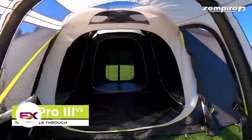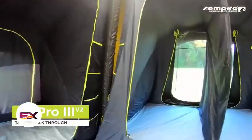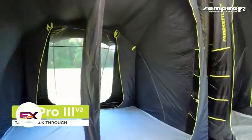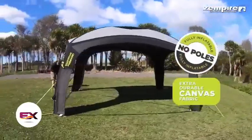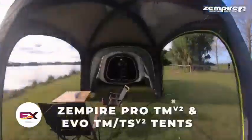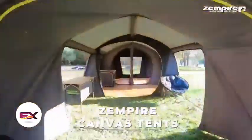Then there's the Pro 3 V2, which can fit eight people and has a clever design with special light-diffusing fabric in the sleeping area. But it's worth noting that Zempire tents come at a higher price — the Pro 3 V2, for example, goes for $3,634.